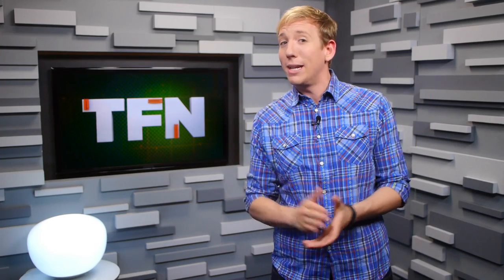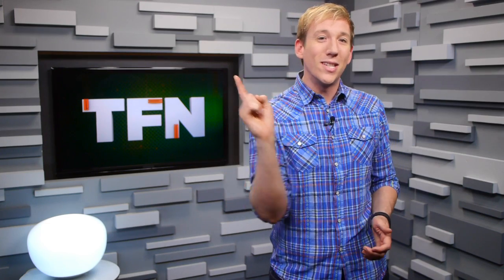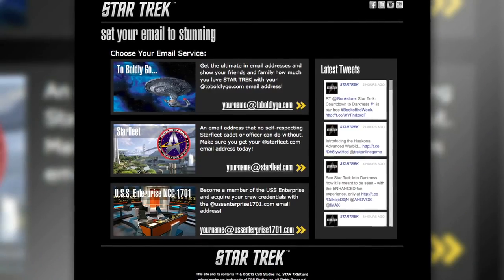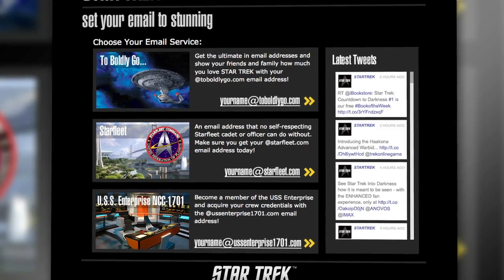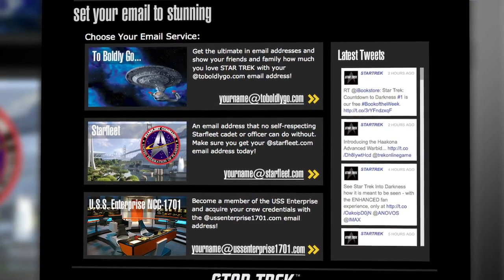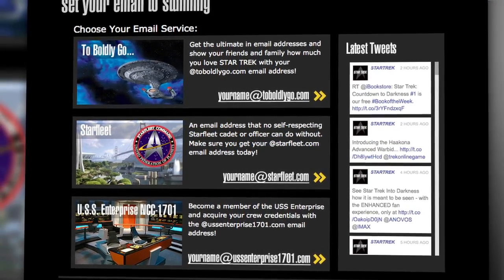But if you can't wait until 2015 for Star Trek tech to start infiltrating your life, you can start today by getting custom Star Trek email addresses at StarTrekEmail.com. The site offers three addresses: BoldlyGo.com, Starfleet.com, and USSEnterprise1701.com.